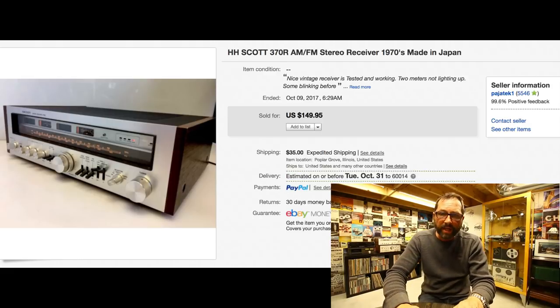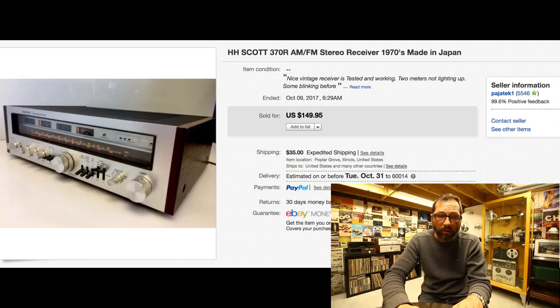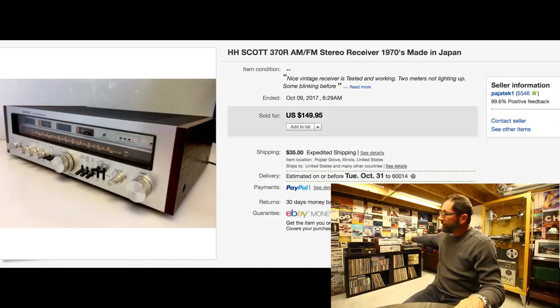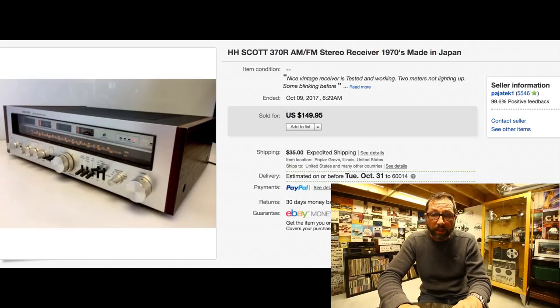Here's one of those items I absolutely love flipping — a Scott 370R receiver from the 70s, in very good condition, made in Japan, everything worked. It's their lower-grade model so it won't bring crazy money. We paid $20 for it, sold within a week for $150 with $35 shipping.